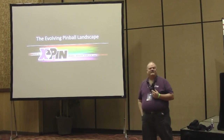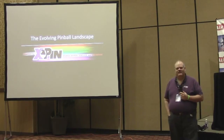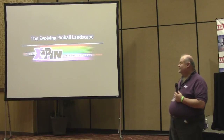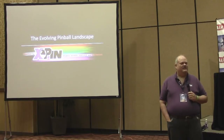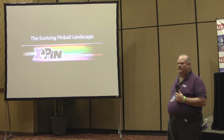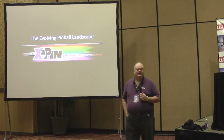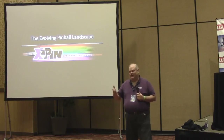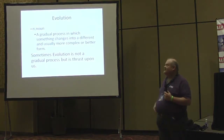My name is Brett Davis and I am the owner, the designer, the operator — the jack-of-all-trades who wears many hats — of XPin. Today I wanted to talk about what I'm seeing with regard to how the pinball landscape is evolving. There's a lot that's happening in this industry, this hobby, which is really exciting.